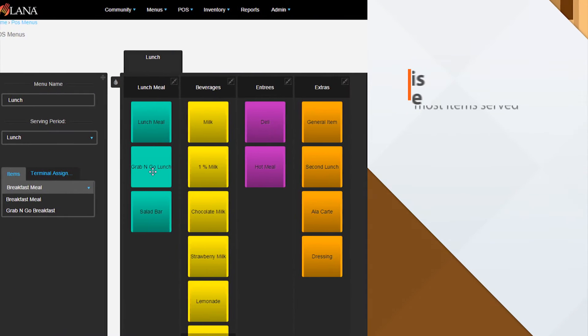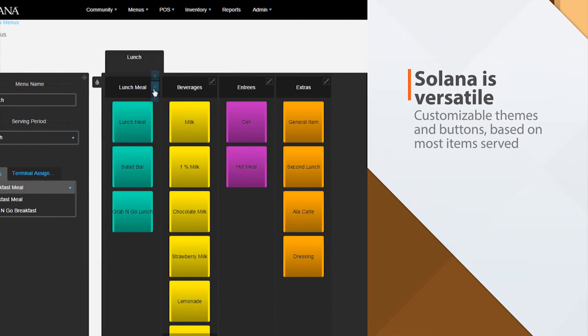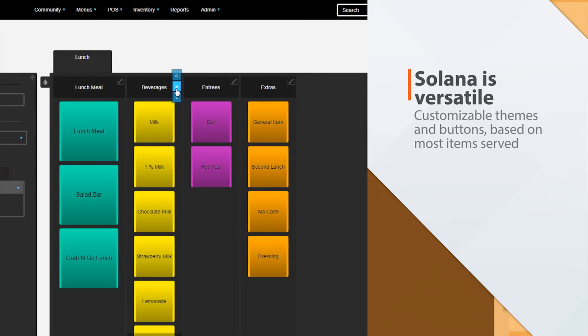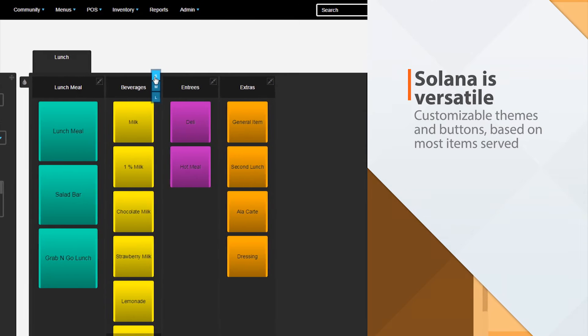Solana is versatile. Each user can customize Solana with their theme of choice and customize POS menus by adjusting colors and the size of buttons based on most and least common items served.